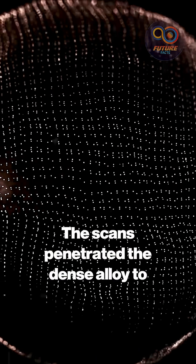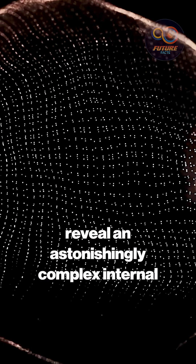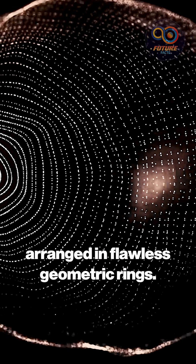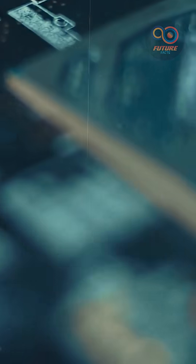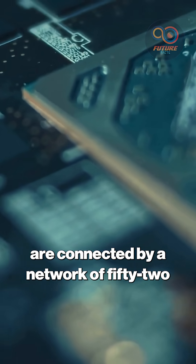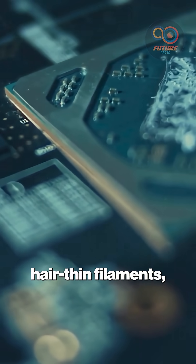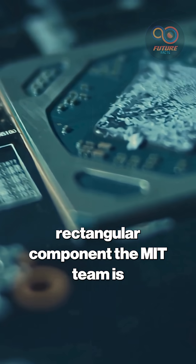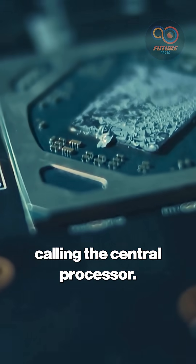The scans penetrated the dense alloy to reveal an astonishingly complex internal architecture: 18 dense microspheres arranged in flawless geometric rings. These aren't just decorative beads — they're connected by a network of 52 hair-thin filaments, all of which terminate at a central rectangular component the MIT team is calling the central processor.